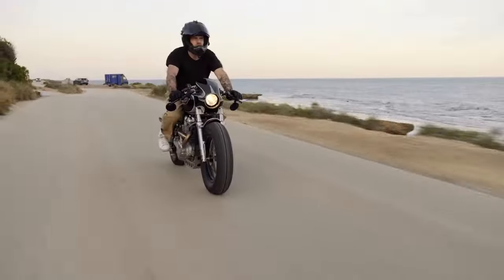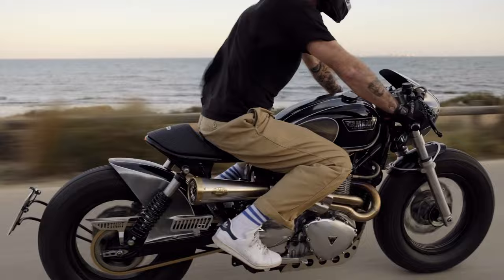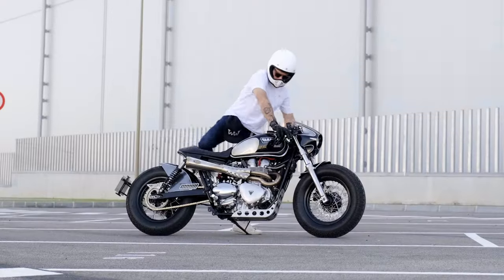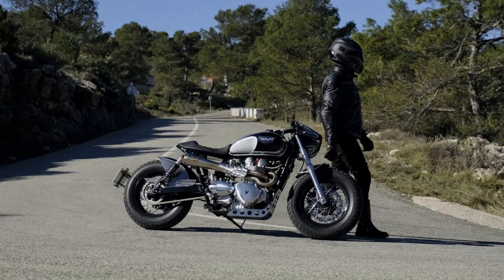Each Gotham takes 90 to 180 days to transform, resulting in a masterpiece delivered to your doorstep. It's more than a motorcycle — it's a Triumph in itself.